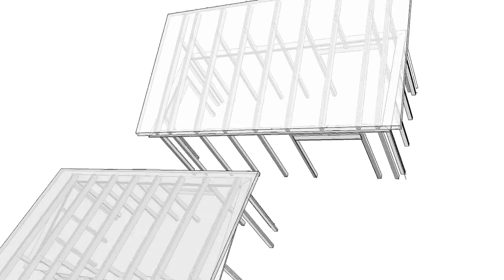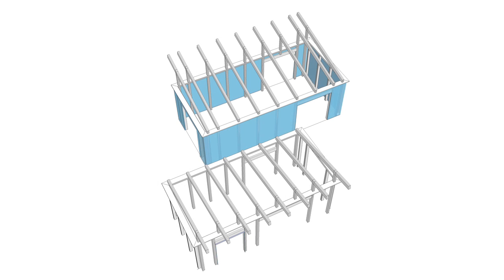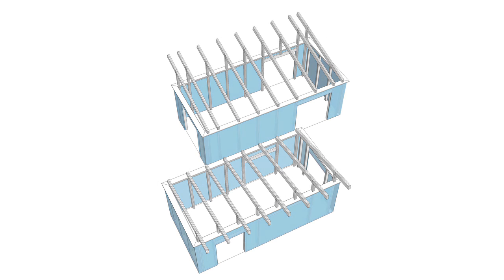These systems are integral to Watershed and subtly remind its residents of the natural processes that surround them. Watershed's split butterfly form captures and directs rain to the constructed wetlands. Each shed form is an independent module, and the bathroom which connects them is both a part of the water axis and a bridge between the two modules.